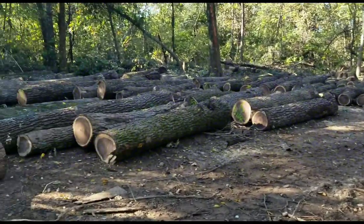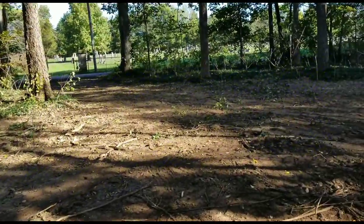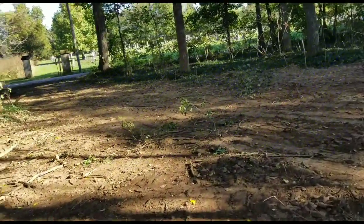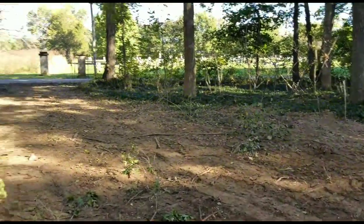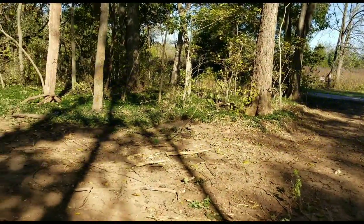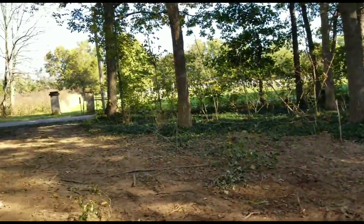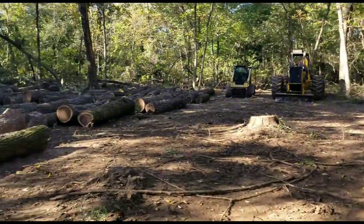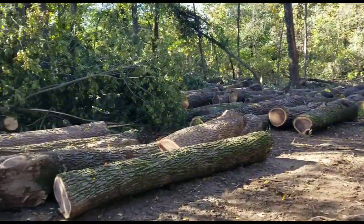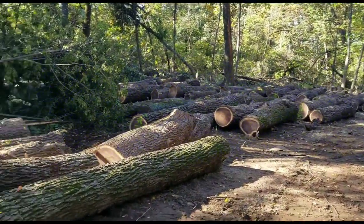Today we're going to pile all these logs up right here where we were piling the pallet material. That way the truck can back right in off the road and get them. If it rains or anything, they won't have any trouble — it's easy for them to pull up or back in, because you can get back out to the main highway either way on this road. It helps them out and they appreciate it.